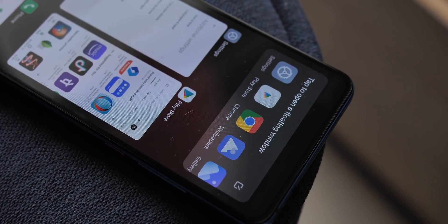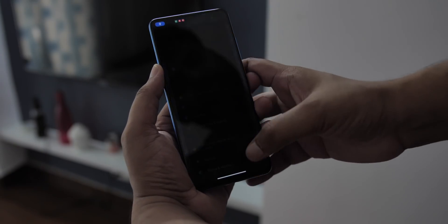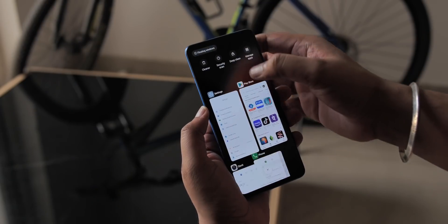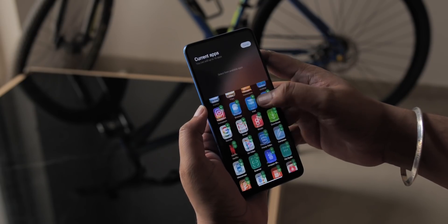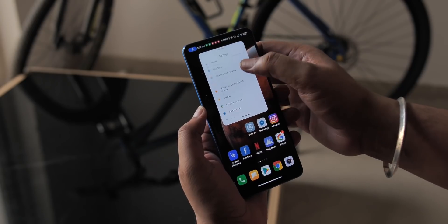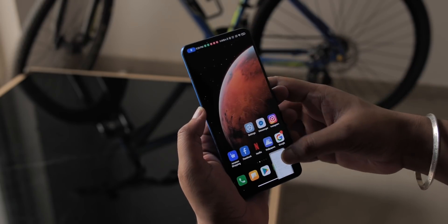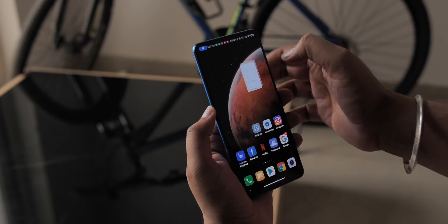One of the features in MIUI 12 I was excited to check out is Freeform Windows, called floating windows in MIUI 12. There are three ways to run an app in a floating window: you can swipe up on an app and hold to bring it into a window, you can run an app from the multitasking screen, or you can open an app in a floating window directly from a notification. Apps work well in this window, almost all apps are supported, and you can minimize the window to any corner.